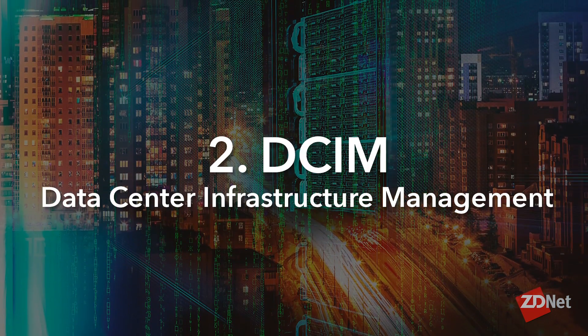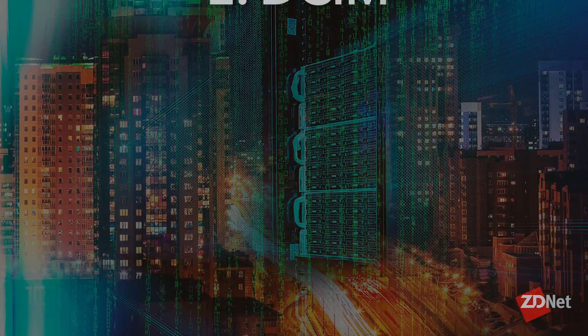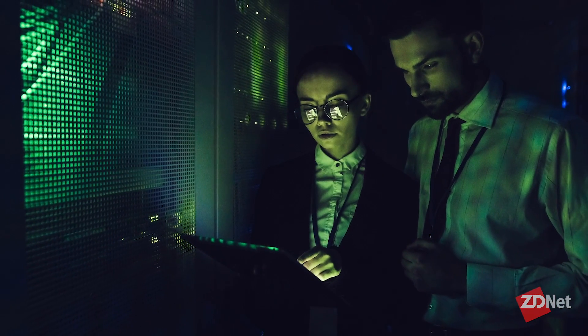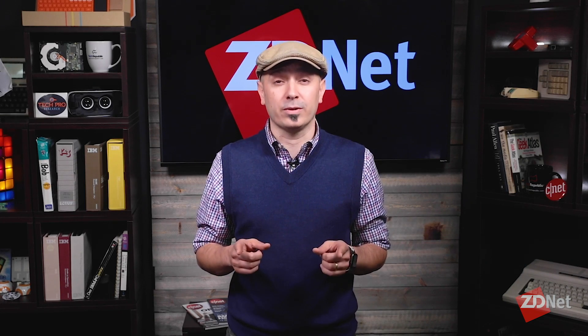Number two: DCIM. Data center infrastructure management software provides insights on servers, building facilities, and operational status to help optimize for radical efficiency in utilization, energy use, connectivity, and other resources that were previously split across multiple departments. Better managing and automating these resources allows IT to focus on adding more value with SDDC.